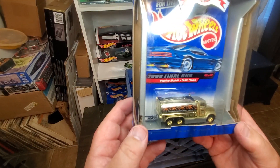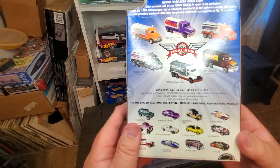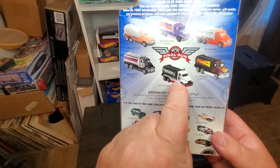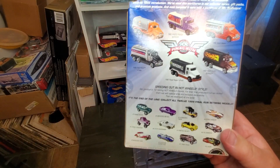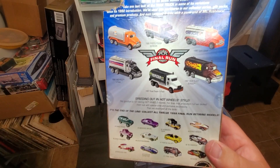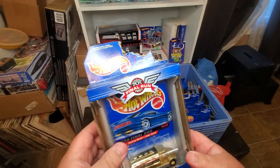Number eleven is the tank truck, decked out in gold with rolling waves on it. I think I've got most of those — got that one from a five-pack. I like this truck; it's a realistic one and very nice. Rodents got my box unfortunately, but it's still mint on card.